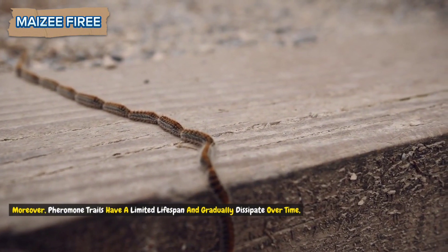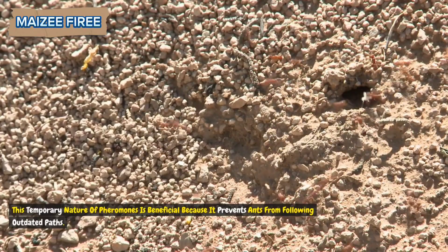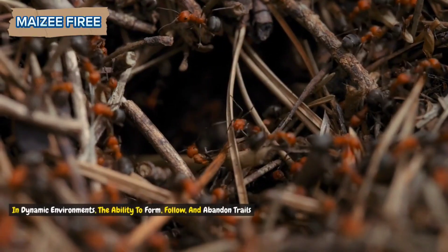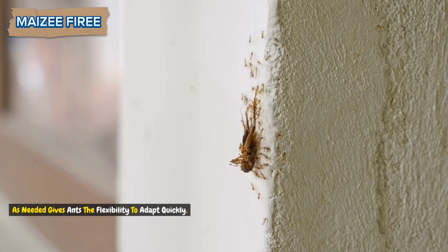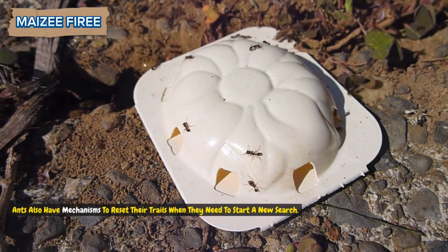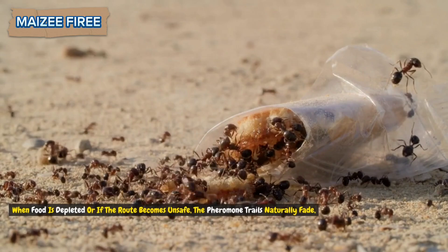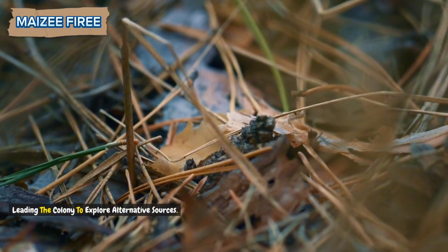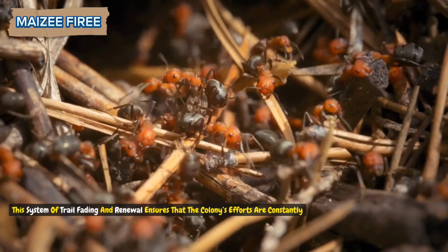Moreover, pheromone trails have a limited lifespan and gradually dissipate over time. This temporary nature of pheromones is beneficial because it prevents ants from following outdated paths. In dynamic environments, the ability to form, follow, and abandon trails as needed gives ants the flexibility to adapt quickly. Ants also have mechanisms to reset their trails when they need to start a new search. When food is depleted or if the route becomes unsafe, the pheromone trails naturally fade, leading the colony to explore alternative sources.